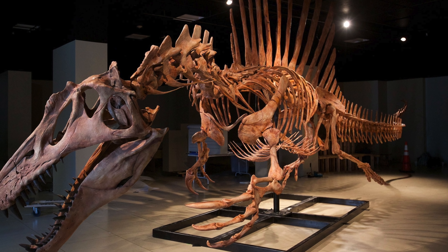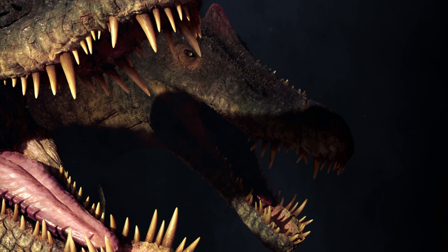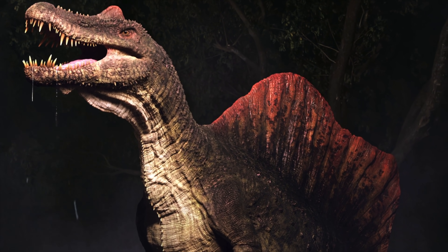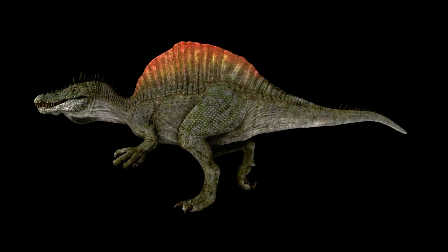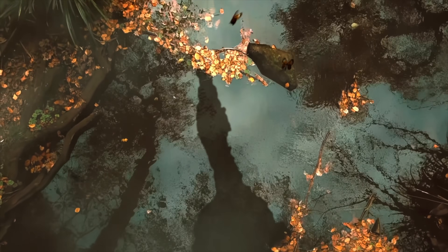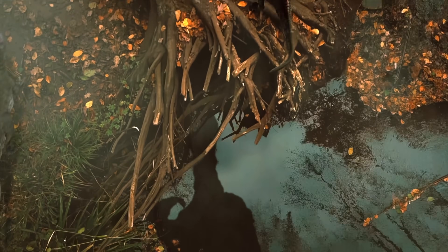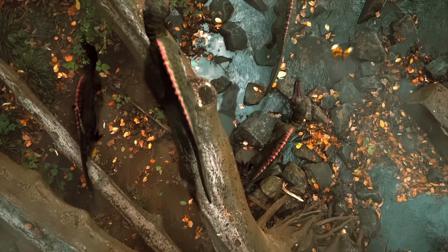Growing up to a possible 18 meters in length, Spinosaurus was one of the largest known land carnivores. Its narrow skull housed dozens of peg-shaped teeth. A row of elongated neural spines formed a sail or hump along its back, and it had a long, narrow tail which may have acted much like a paddle. Our understanding of what Spinosaurus looked like, how it lived, and what it ate has changed a lot over the years, and only more recently have we acquired enough information about Spinosaurids to build an accurate picture of these animals.